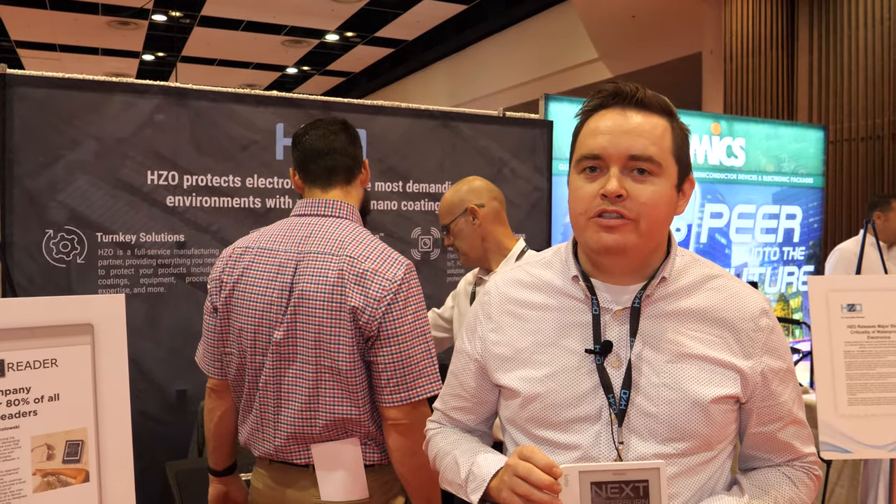We're here at the ID Tech X show. My name is Ryan Moore from HZO. HZO is a company focused on waterproofing electronics, protecting them from harsh environments.